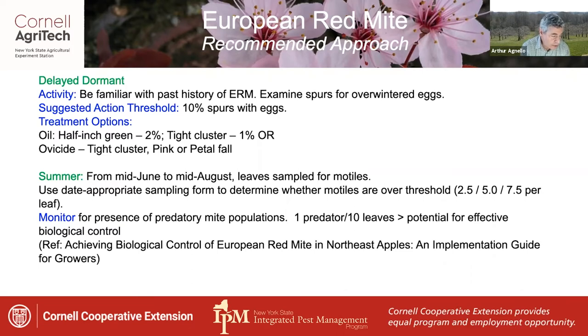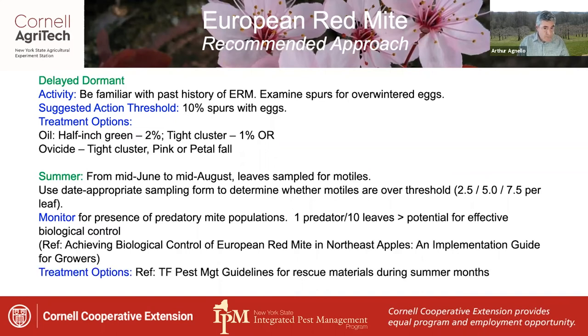There's a reference publication that explains this process on the New York State IPM website under Publications: "Achieving Biocontrol of European Red Mite in Northeast Apples." Fortunately, several treatment options are available during the summer months, and these can all be found in the tree fruit guidelines.